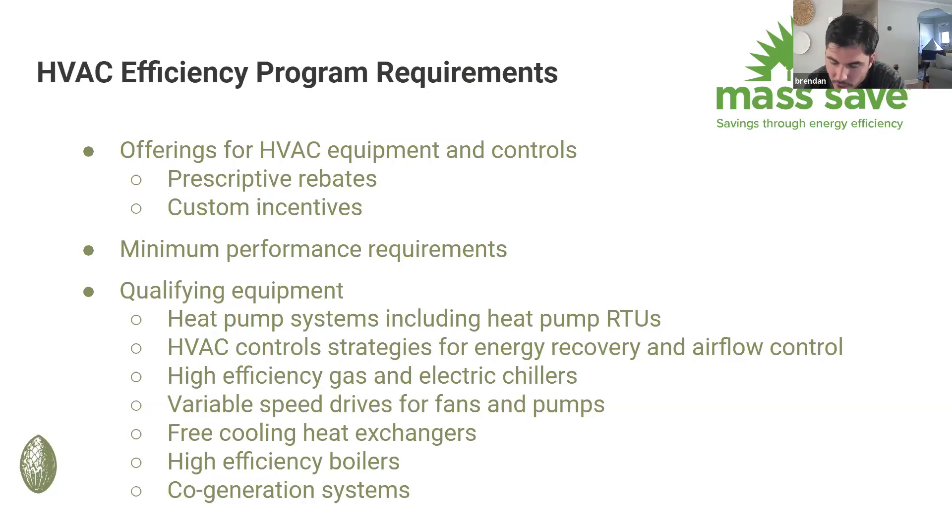These facilities all go through a custom technical assistance process, which means the entire building is looked at as a whole system. The interaction between the lights and the HVAC system is even accounted for — we don't just have a prescriptive incentive for any piece of equipment. We still have to identify what an energy efficiency measure is in a building, so here are some hallmarks of how we think about that.